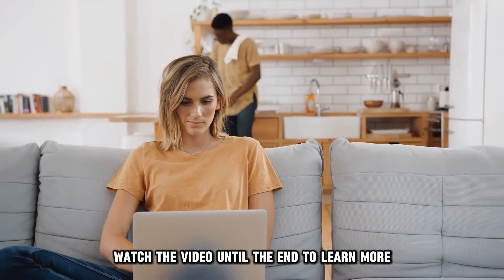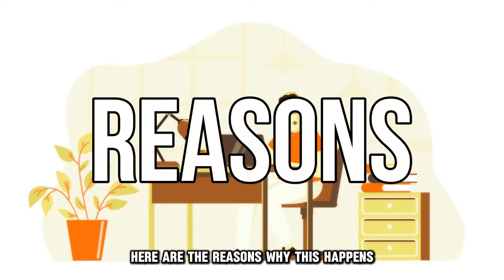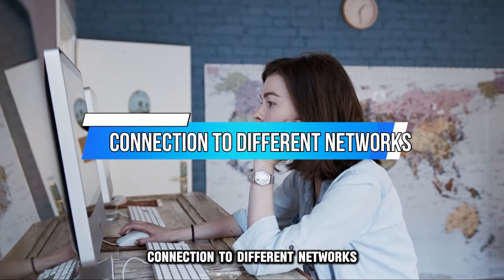Watch the video until the end to learn more. Here are the reasons why this happens. Connection to different networks.